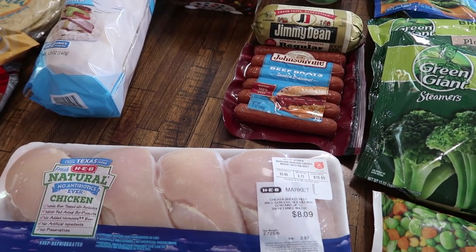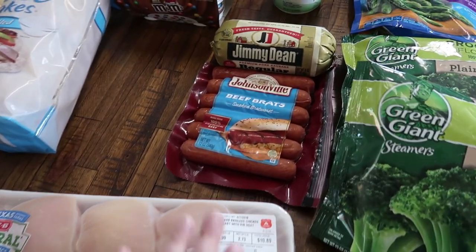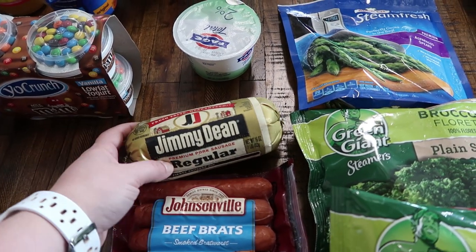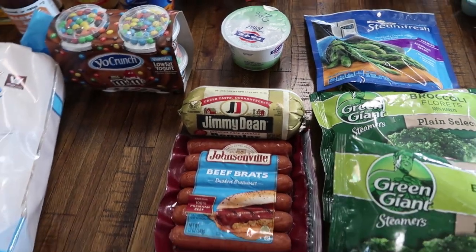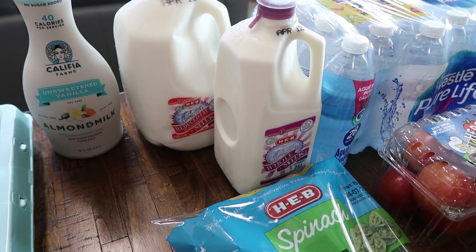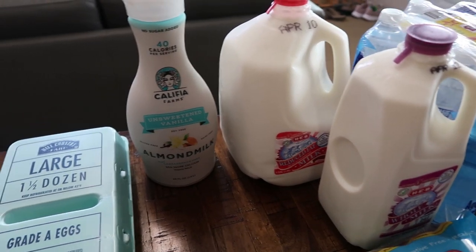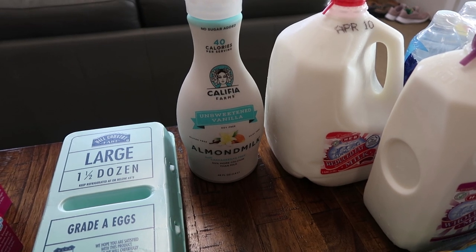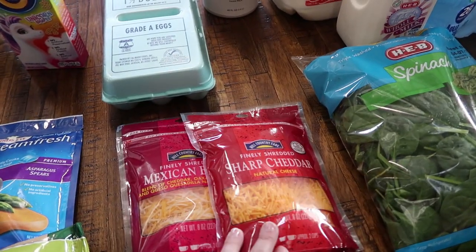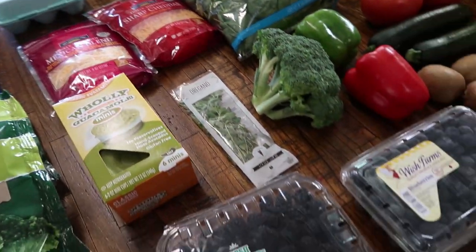Meats — not too much since I have a full freezer, but I needed just a couple more things. I got a pack of four chicken breasts, some beef brats, and Jimmy Dean regular premium pork sausage — we're going to have biscuits and gravy and I'm making it in the air fryer, so that's going to be fun. For drinks, half a gallon of whole milk for recipes, a gallon of milk for drinking and cereal, and some almond milk for smoothies and for my oldest daughter who wanted to try it. For cheese, I got finely shredded sharp cheddar, finely shredded Mexican blend, and some guacamole mini cups.